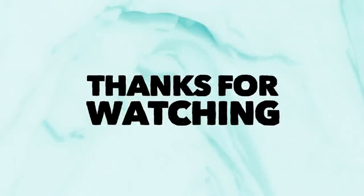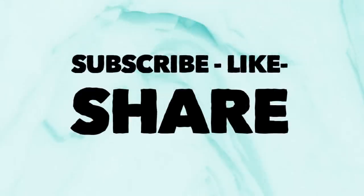And that is it for today's video. Thank you guys so much for watching — don't forget to subscribe, like, and share. Here are some other videos from our channel you might also enjoy. Have a great day and I'll see you next time!